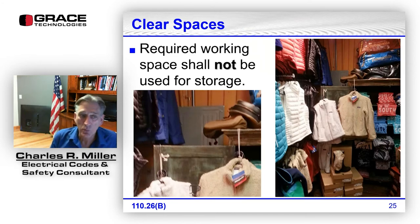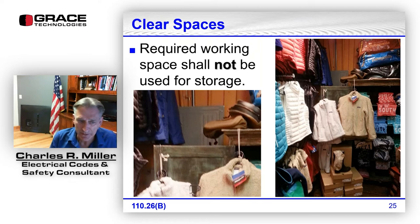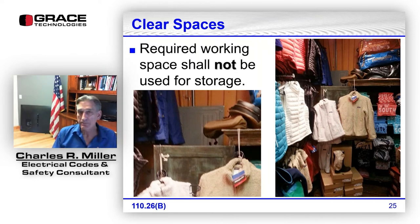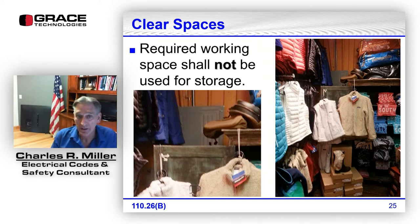Required working space shall not be used for storage. Shown here is a retail store on the square in Oxford, Mississippi — you can see there are all kinds of clothing and shoes in front of the access to this panelboard. About a week and a half ago we were in that same store and now there is so much stuff in front of that panelboard that nobody, probably including employees, would even know it's there.